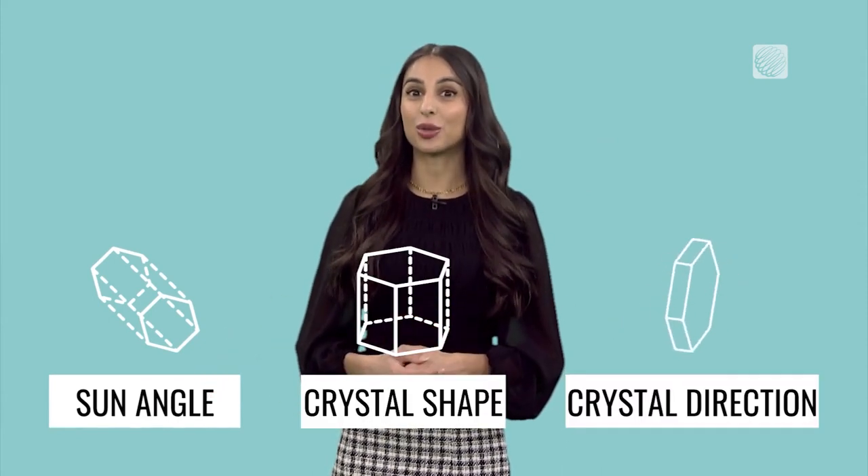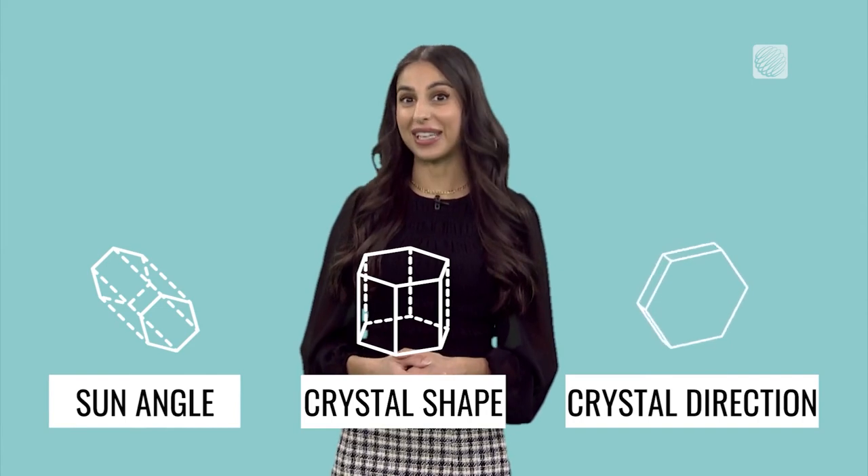The exact appearance of these atmospheric displays depends on a few things: the angle of the sun, the shape of the crystal, as well as the direction in which the crystal is facing.